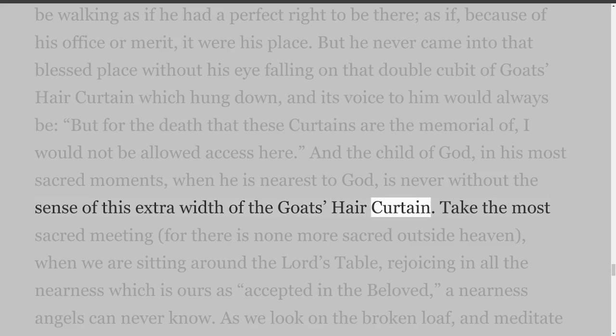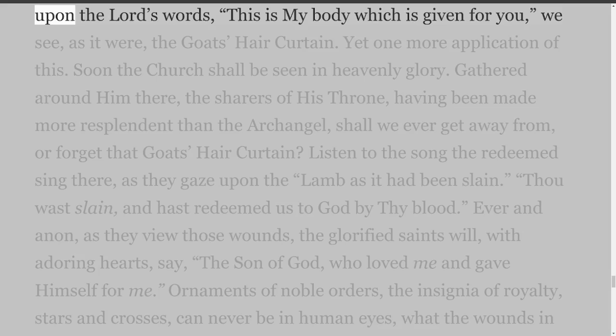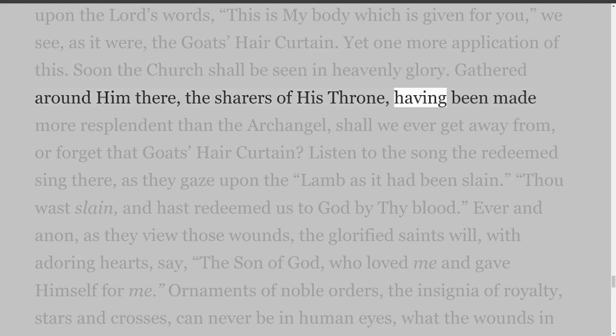And the child of God, in his most sacred moments, when he is nearest to God, is never without the sense of this extra width of the goat's hair curtain. Take the most sacred meeting — for there is none more sacred outside heaven — when we are sitting around the Lord's table, rejoicing in all the nearness which is ours as accepted in the beloved, a nearness angels can never know. As we look on the broken loaf and meditate upon the Lord's words: this is my body which is given for you — we see, as it were, the goat's hair curtain. Soon the church shall be seen in heavenly glory, gathered around him there, the sharers of his throne, having been made more resplendent than the archangel — shall we ever forget that goat's hair curtain?